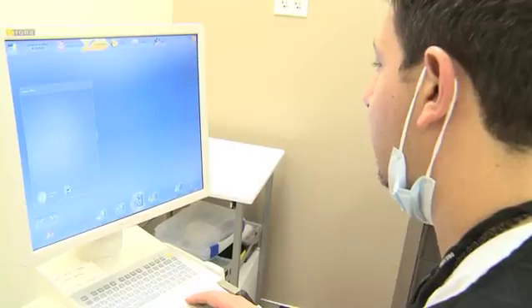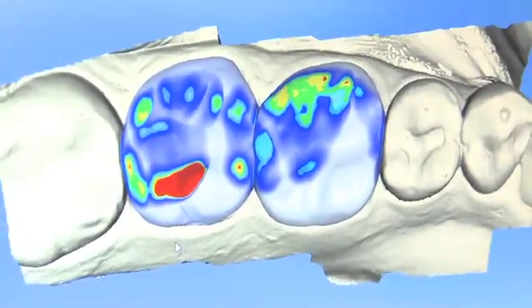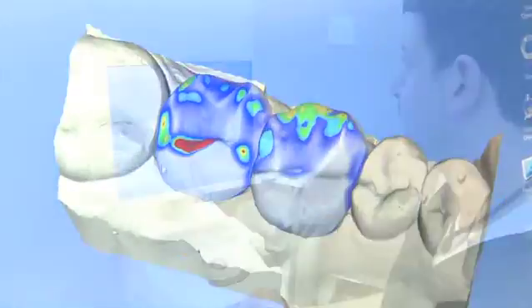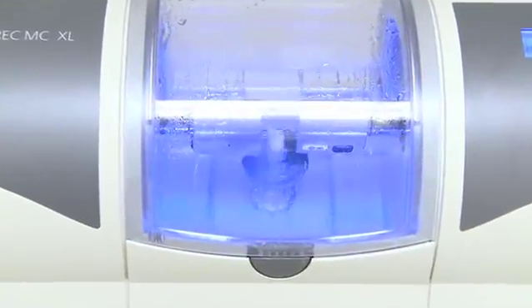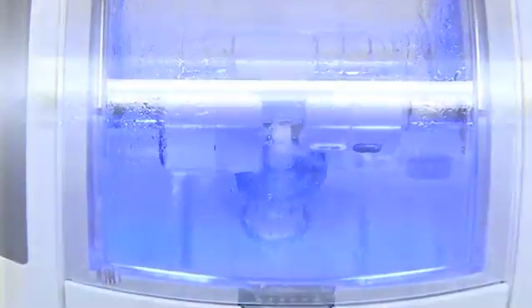We'll take a picture with the CAD CAM machine and I'll personally design it to fit your mouth, then we send it off to a milling machine and it'll mill a piece of porcelain that fits precisely right over your tooth.